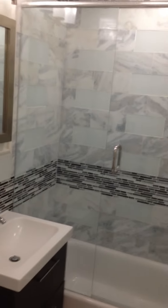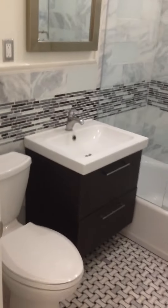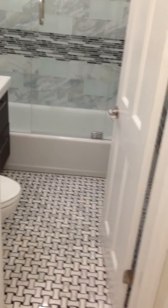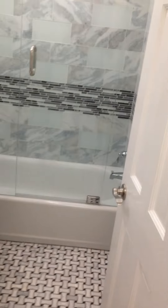Here's our downstairs full bath — it's small, so we chose some really nice finishes here. We used Carrera marble in here, and some mix of stone. We've got a free-floating vanity right here. And we chose a basket weave floor pattern, but we used a dark grout in here, and it really makes it pop.